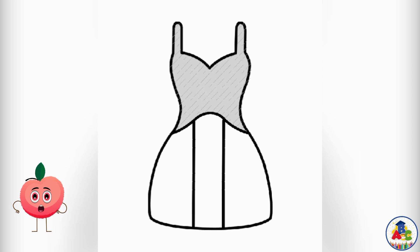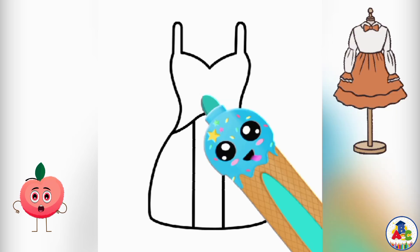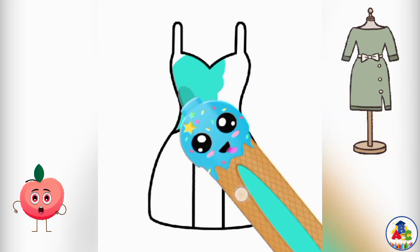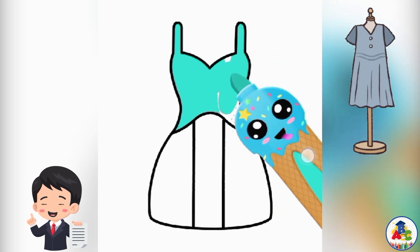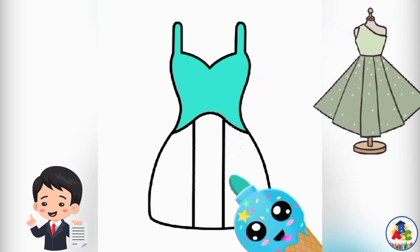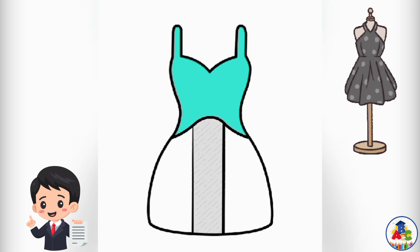Wow, cute beautiful girl dress! Now coloring with me kids — see how I am doing coloring in a girl dress. Coloring with me kids in a simple step. It's very easy to draw and color a dress.